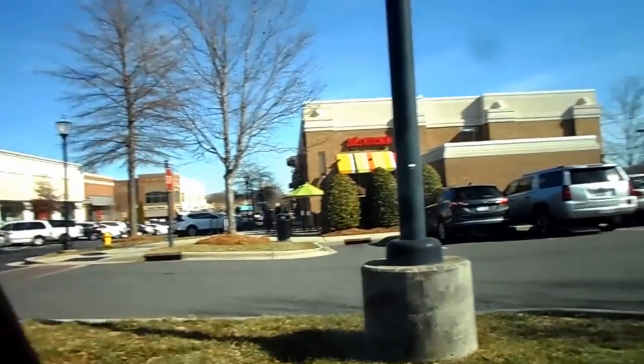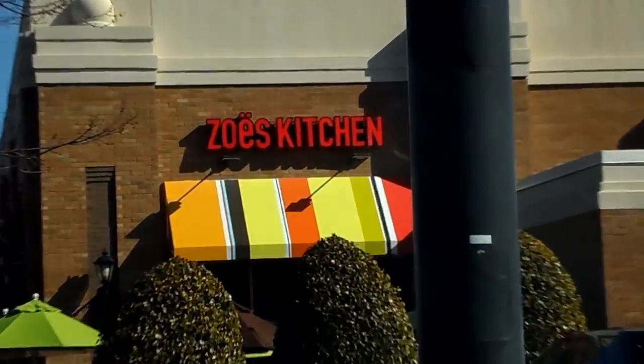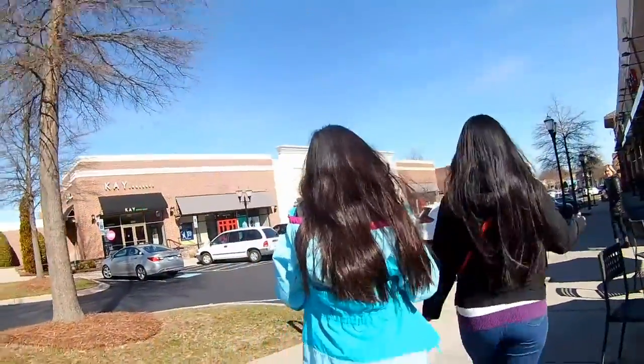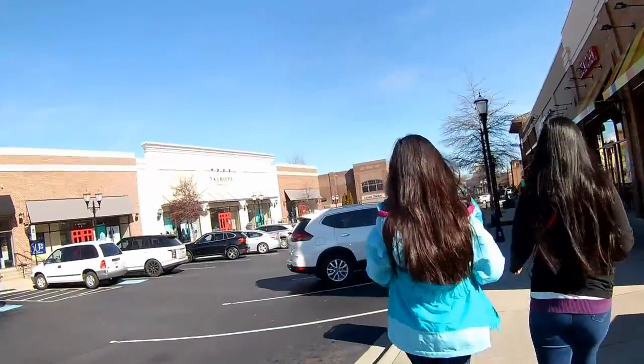Guys, we're going to have lunch today at Zoe's Kitchen. There's Zoe's over there. Anyway, I'll see you soon. Love you. Bye-bye.